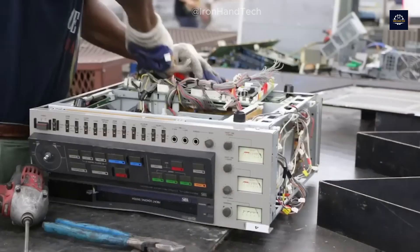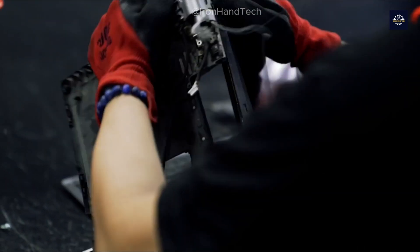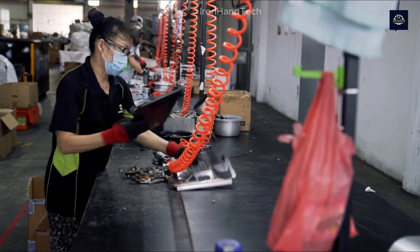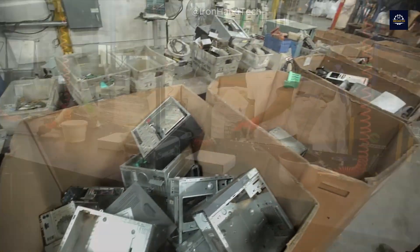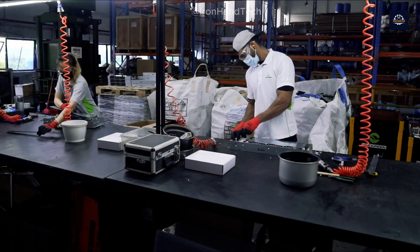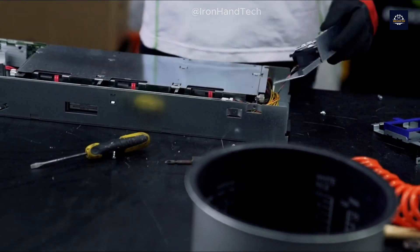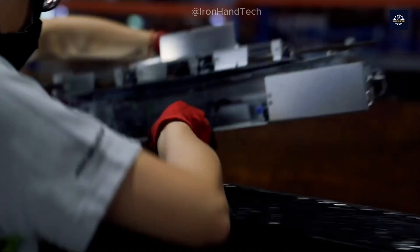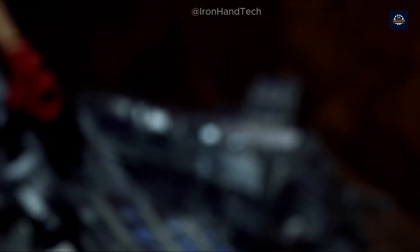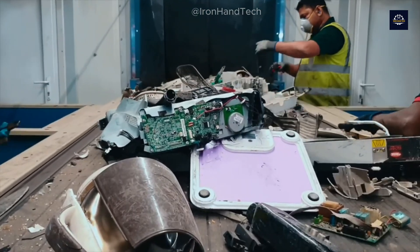After being collected, e-waste is transported to specialized recycling facilities to begin the sorting process. Here, the devices are dismantled and sorted into categories: plastics, metals, glass, and more complex electronic components. This is crucial because each type of material requires different recycling methods.